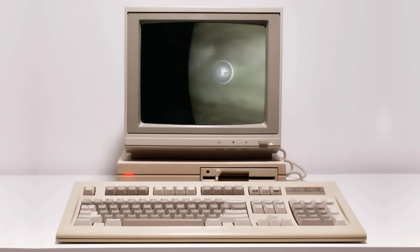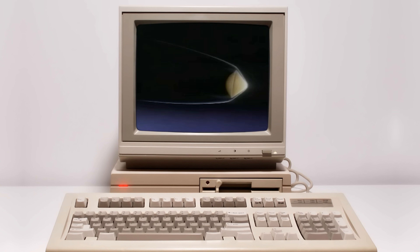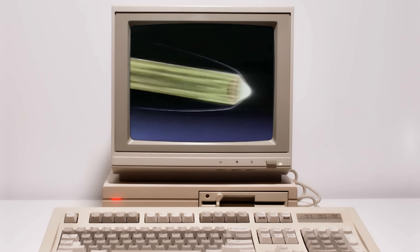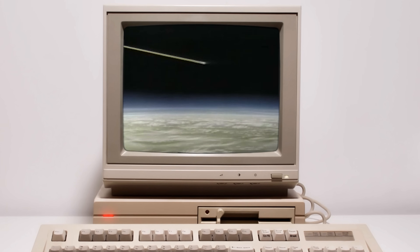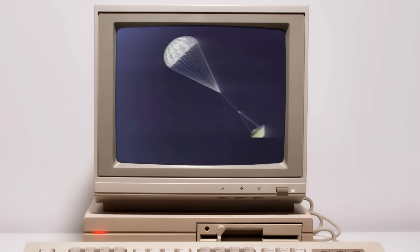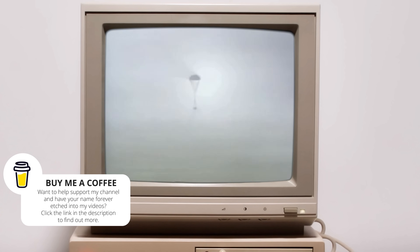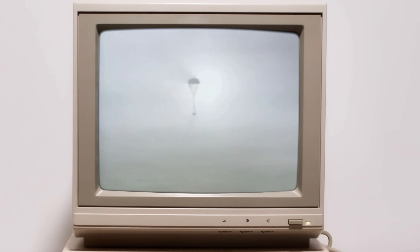It consisted of two parts. First, the deceleration module — a rugged, heat-shielded shell designed to withstand the violent transition from the icy vacuum of space to the searing chaos of Jupiter's upper atmosphere. It would face hypersonic speeds, crushing shock waves, and temperatures hot enough to vaporise metal. Inside it, protected like a precious seed, was the descent module — the heart of the probe. Packed with sensors and scientific instruments, it would detach once the worst of the entry was over. A parachute would deploy, gently slowing its fall, giving the probe precious minutes to study its new environment.